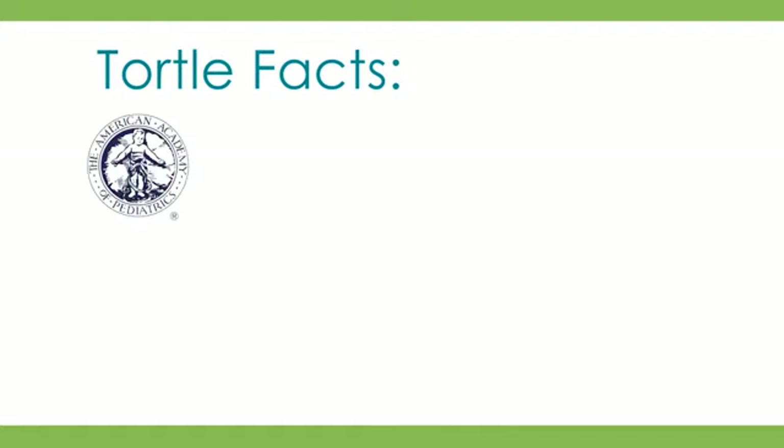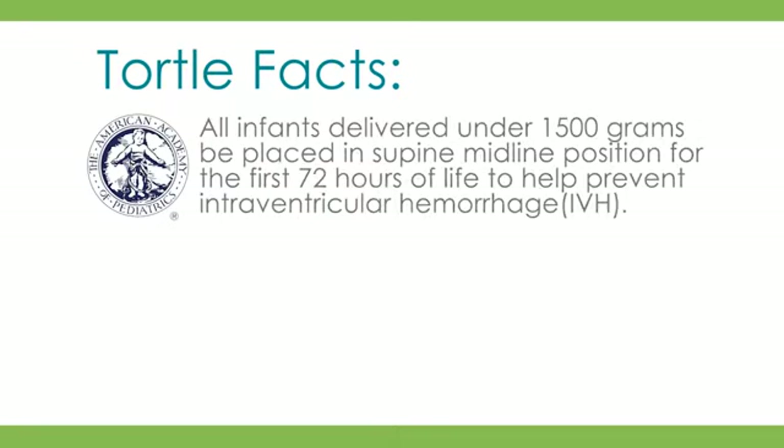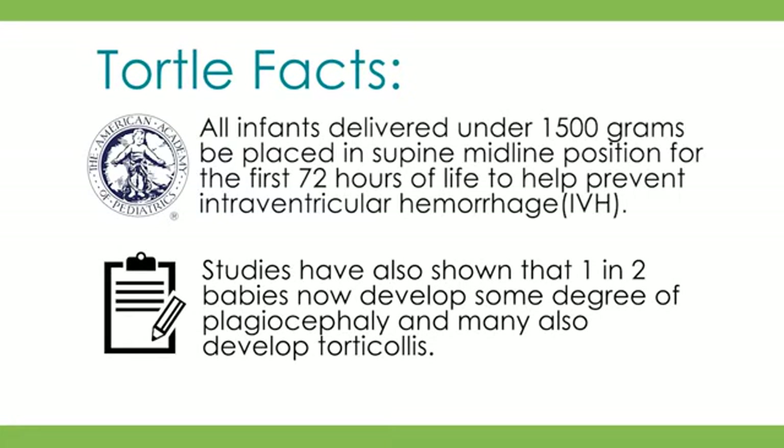The American Academy of Pediatrics recommends that all infants delivered under 1,500 grams be placed in supine midline position for the first 72 hours of life to help prevent intraventricular hemorrhage. Studies have also shown that one in two babies now develop some degree of plagiocephaly, and many also develop torticollis. Preterm and sick infants are at an even higher risk for these problems.